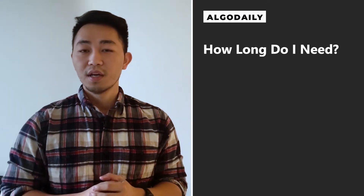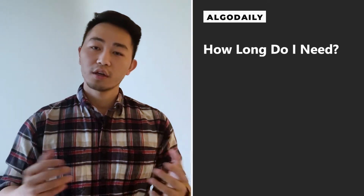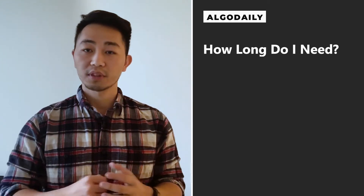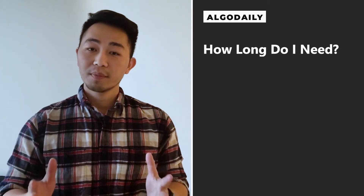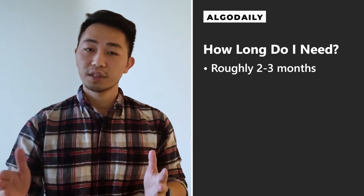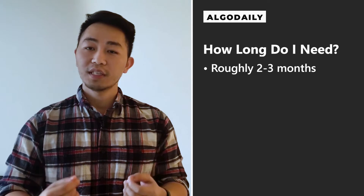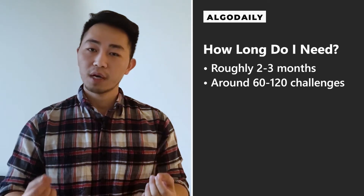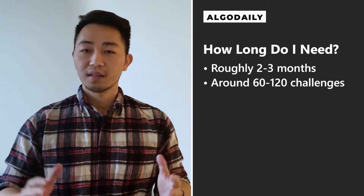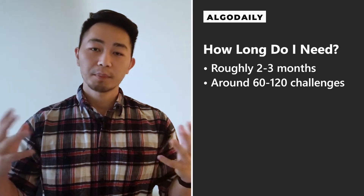So first, let's talk about timing. How long do you need to prepare for a technical interview? The longer, the better. The more time you have, the more problems you'll be able to solve. As a general recommendation, two to three months will get you from zero to 100. That allows you to get roughly 60 to 120 problems in, which is roughly the sweet spot you need to develop the patterns.